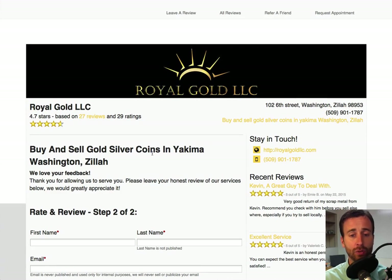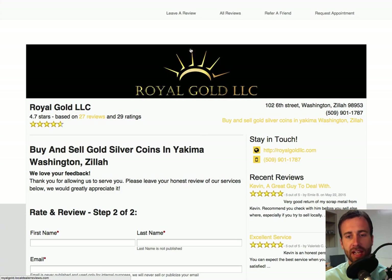This review engine gives people a chance to honestly share their feelings, while at the same time giving you a chance to follow up with them and make sure things are right. There's one more thing I want to mention about this branded review engine: it is SEO optimized, or search engine optimized.